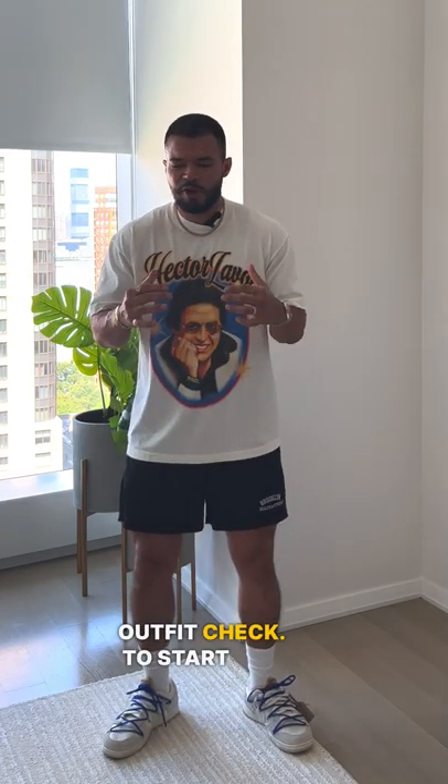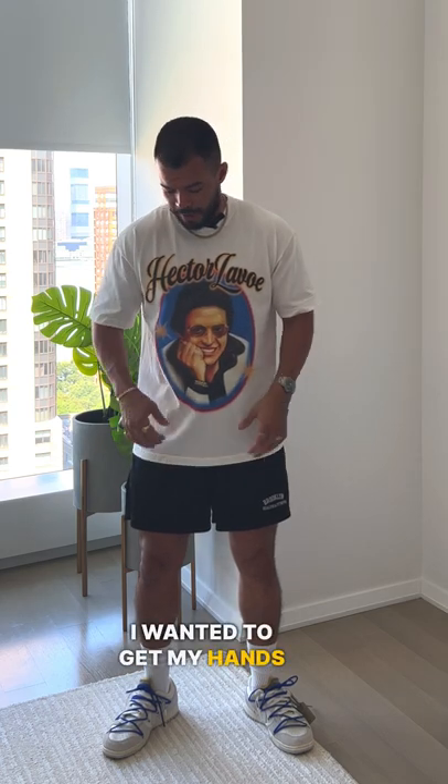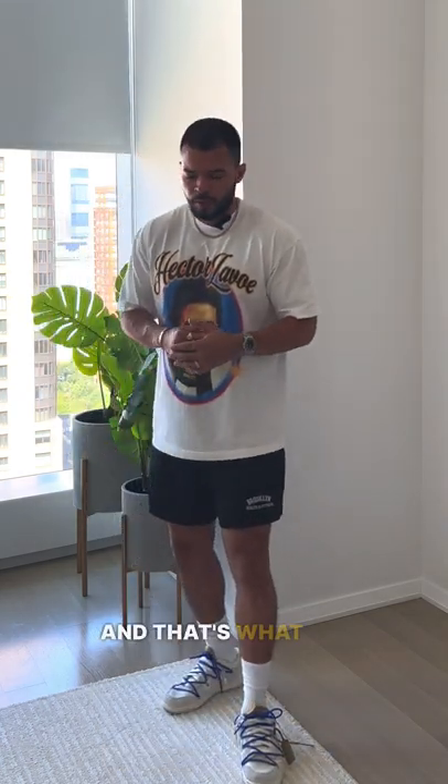All right, let's do an outfit check. To start off, I have this graphic tee. As soon as I saw it online, I wanted to get my hands on it. Very cool, a little bit oversized, and that's what I was looking for.